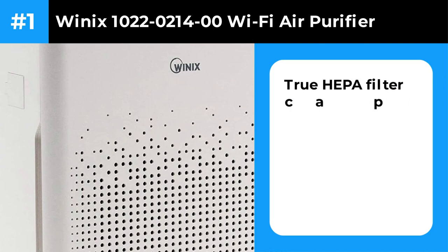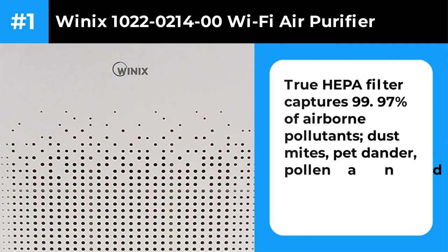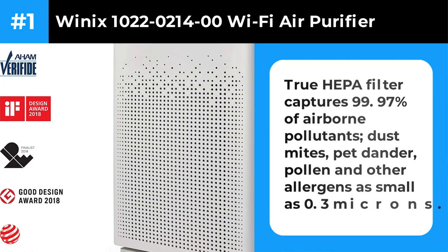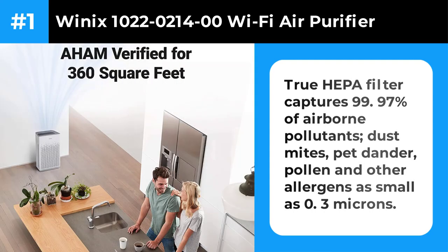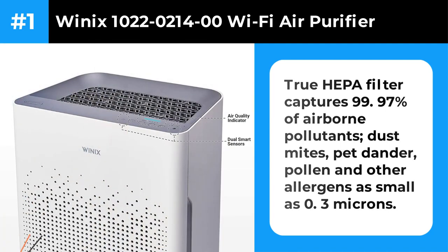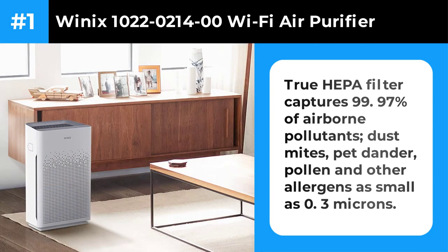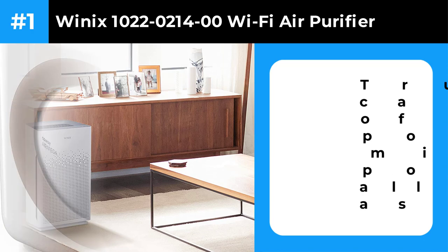Number 1: Winix AM90 Wi-Fi Air Purifier. The Winix AM90 uses the same HEPA filter as the 5500-2 and delivered virtually identical performance in testing. It has a more contemporary design that many people will find more attractive. It adds Wi-Fi capability and a rudimentary app, and it typically costs a bit more than the 5500-2. The almost identical Winix AM80 lacks the AM90's Wi-Fi capability and comes only in dark gray.